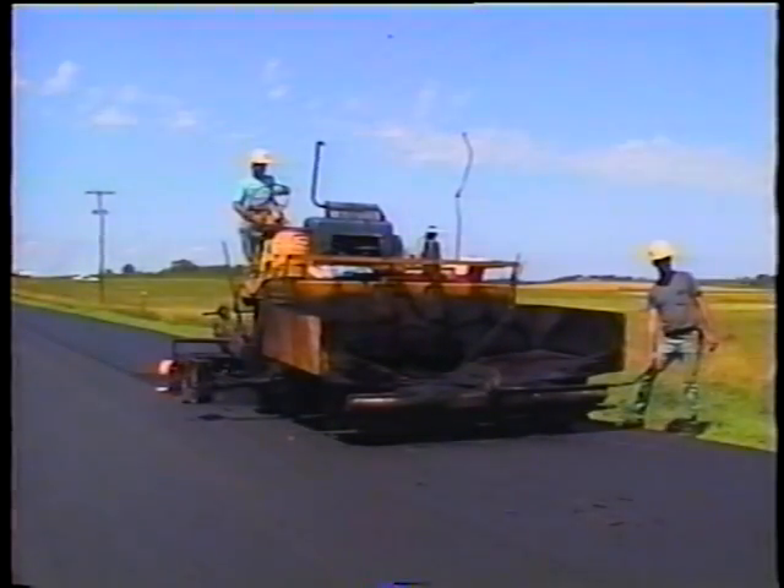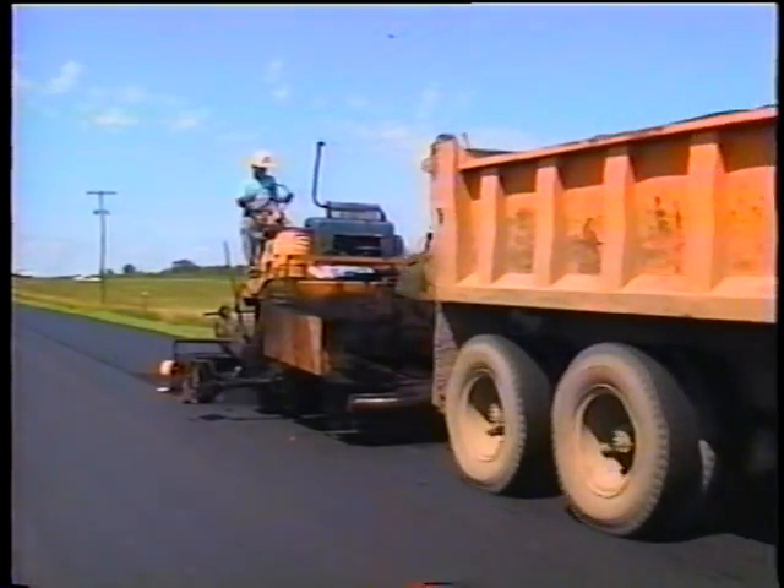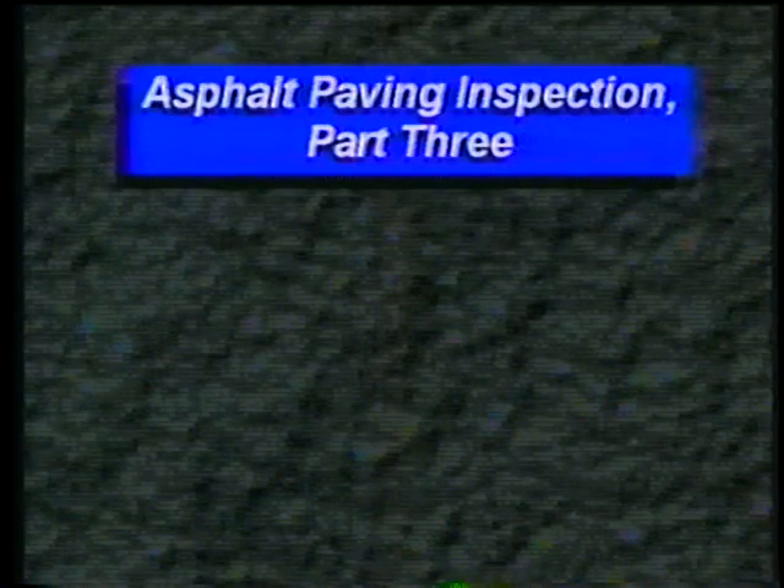Did you ever have one of those days — a Murphy's Law type of day where everything that could go wrong does go wrong? Well, in this third part of asphalt paving inspection, it will sure seem like one of those days.